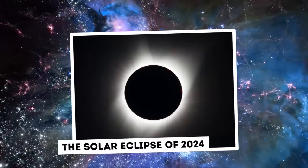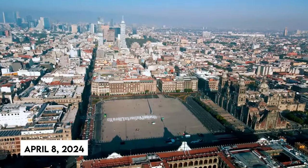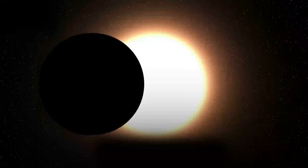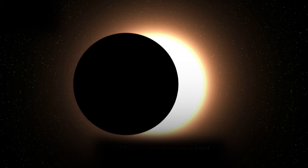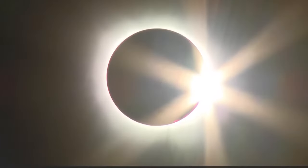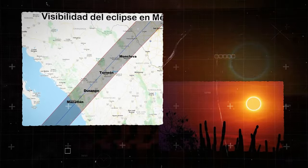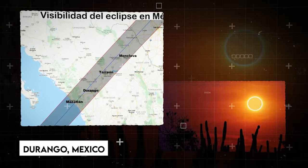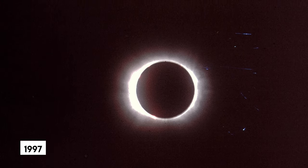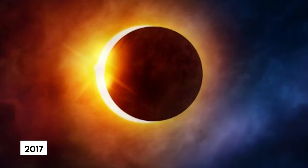The solar eclipse of 2024: On April 8, 2024, everyone across North America, from Mexico to Canada, was treated to an incredible sight — a total solar eclipse. This is the day after the Moon was closest to Earth, and the Moon seemed slightly larger than usual. The complete eclipse lasted 4 minutes and 28 seconds, just north of Nazas in Durango, Mexico. This marked the first total solar eclipse in Canada since 1979, Mexico since 1991, and the United States since 2017.